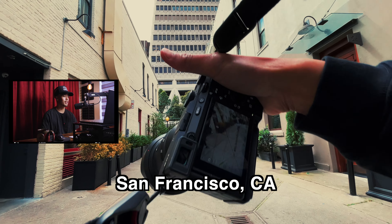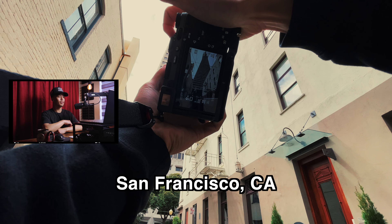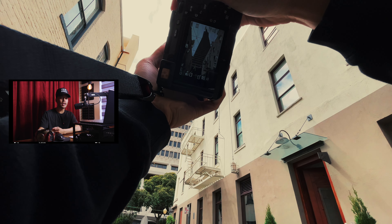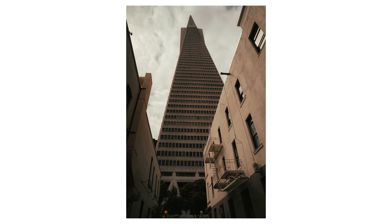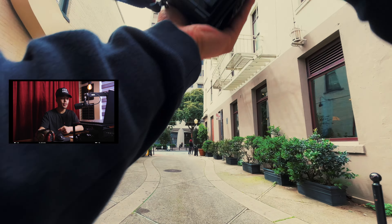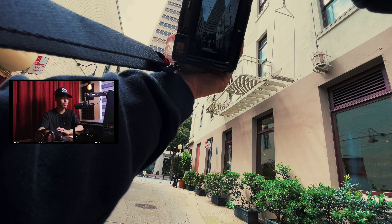I'm starting off in this back alley and in the background you see the Transamerica building. It's really iconic - it's one of the first things you will see in SF. This building actually used to be the tallest building in San Francisco, and then they built Salesforce, so I think currently that is the next biggest building.